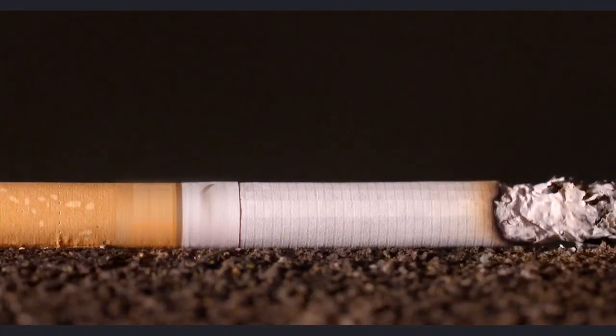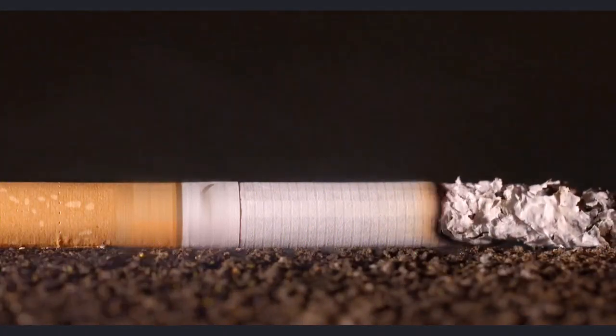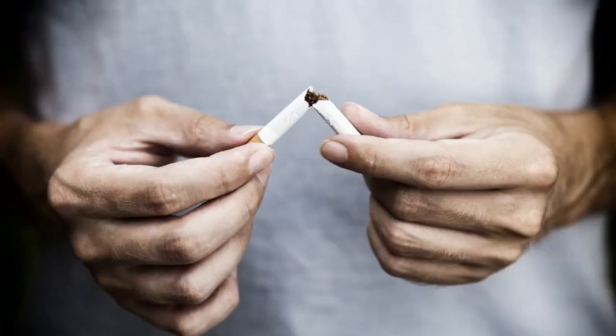Cigarette smoke contains a chemical called hydrazine, which is a well-known trigger of lupus flares. It is mandatory that people who have lupus never smoke, and do everything in their power to stop smoking if they are. Smoking cigarettes is a guaranteed way to make lupus worse and cause a premature death.